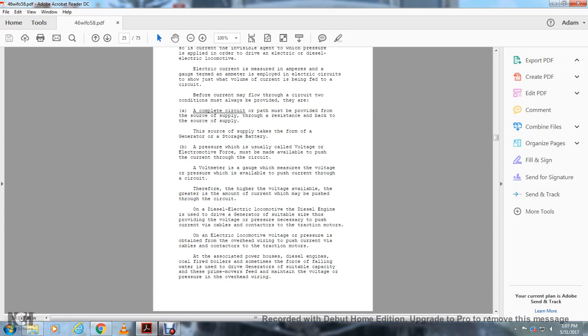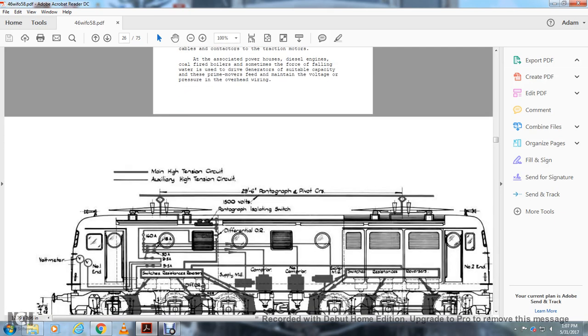The powerhouse uses coal-fired boilers, sometimes supplemented with water, to drive the generators of suitable capacity. These primary movers maintain the voltage pressure in the overhead wiring.